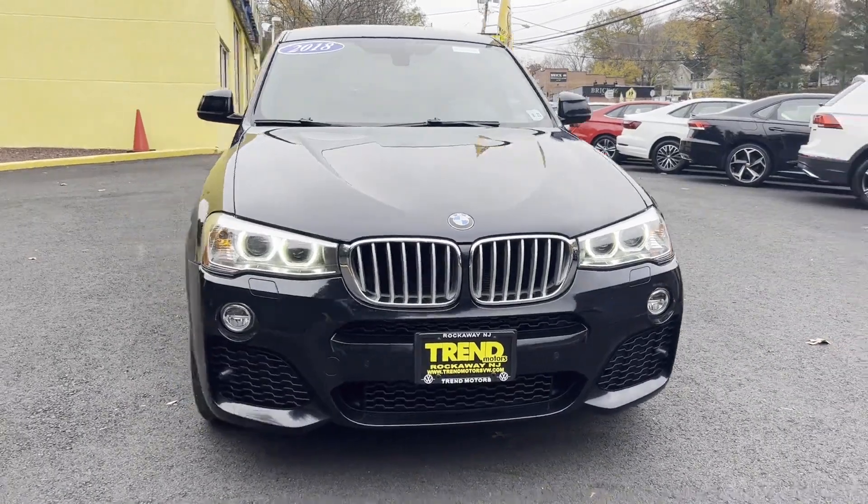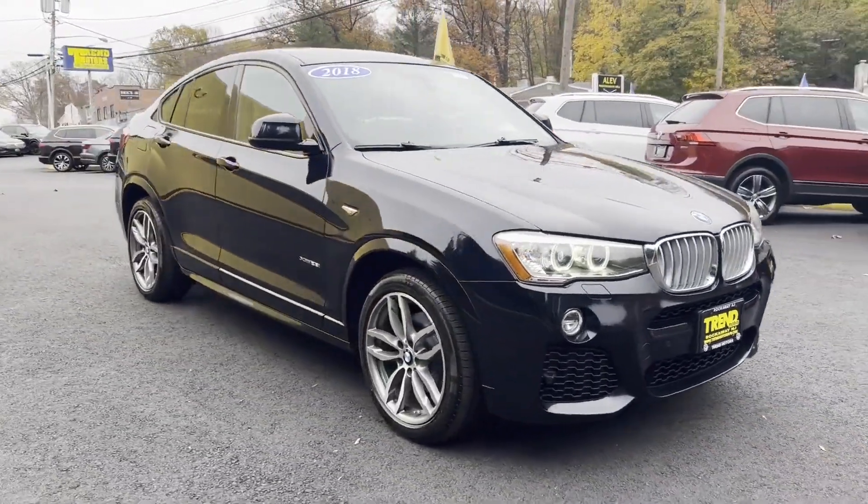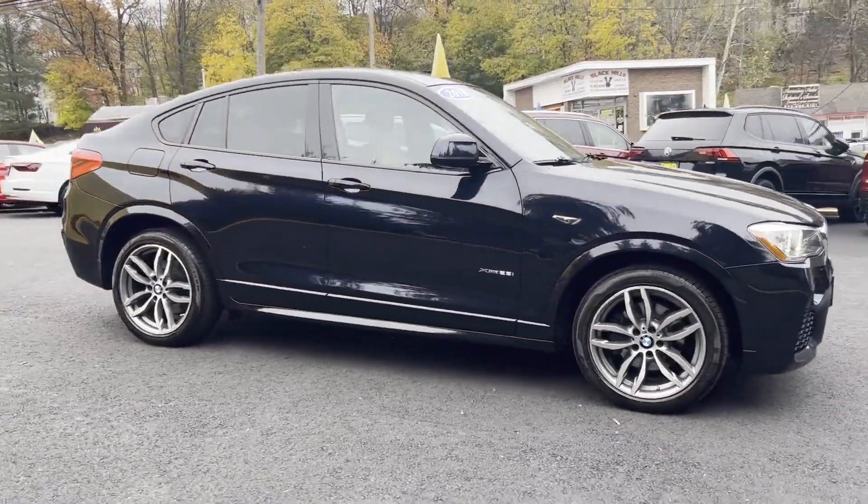2018 BMW X4. This SUV offers space as well as power and performance.